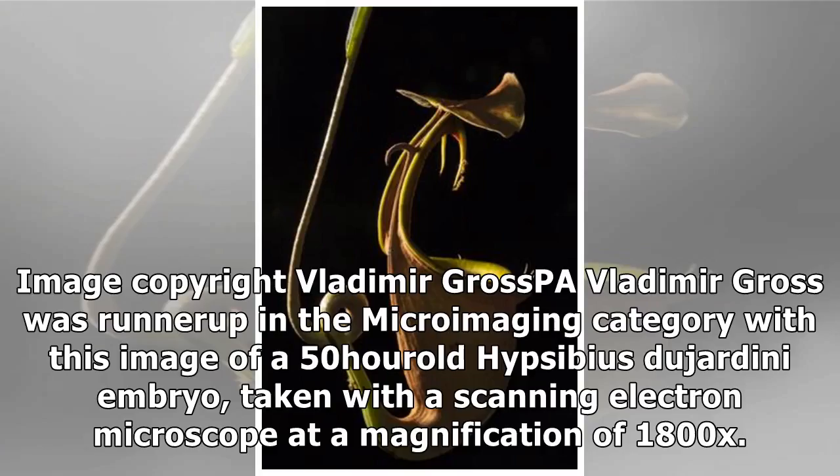Vladimir Gros was runner-up in the micro-imaging category with this image of a 50-year-old Hypsibius dujardini embryo, taken with a scanning electron microscope at a magnification of 1,800x.